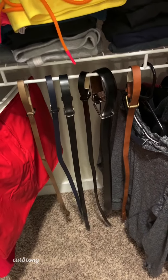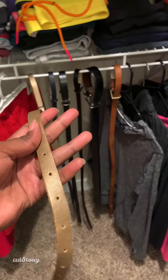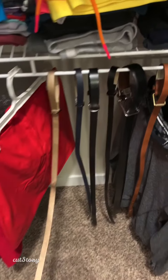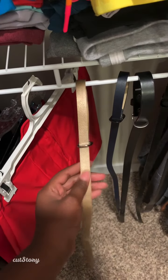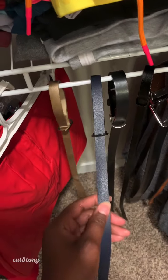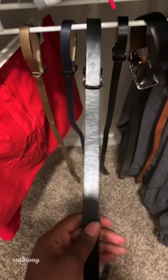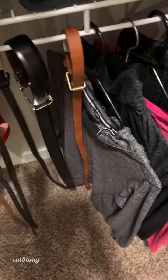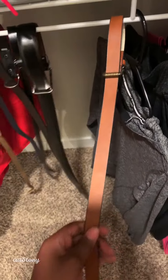In my closet I also keep some belts. I wear belts with my jeans or my pants. We have this belt which is gold, this one is navy blue, this one is black — actually all these three are black — and then this one is brown.